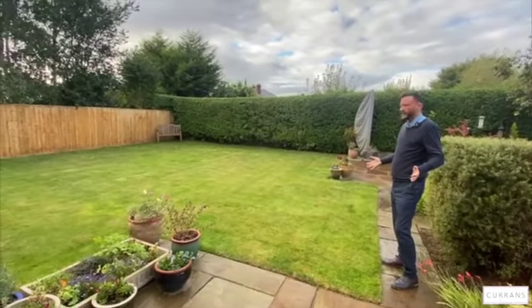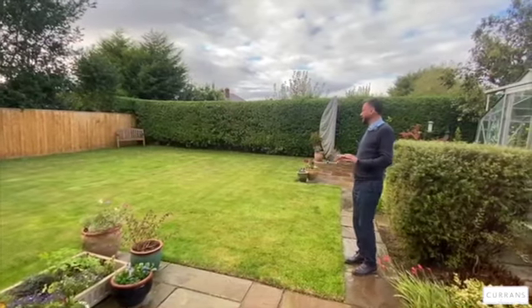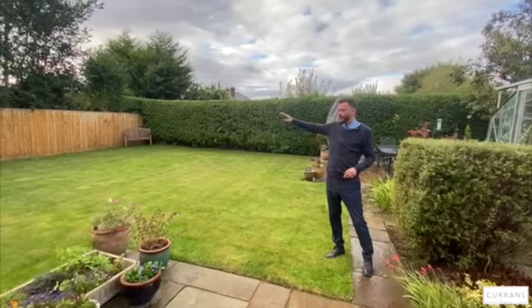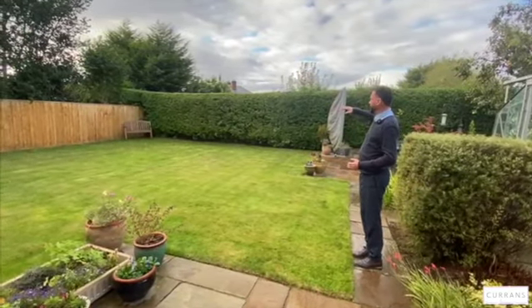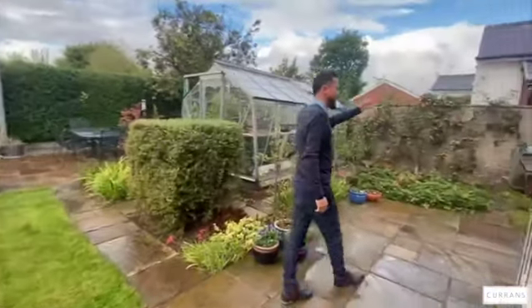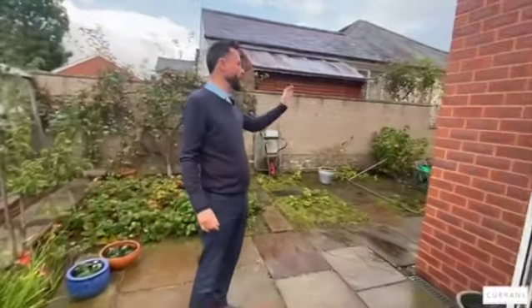The garden is a good size — just the right size, I think — a good family garden with enough room for a football goal. As mentioned, it's completely private with new fences put in January of this year. The lawn's in really good condition, the hedge is low maintenance, and down the side there's a really useful area where the present owners grow their vegetables, hidden out of the way — a good place for bins, recycling, and wheelbarrows.